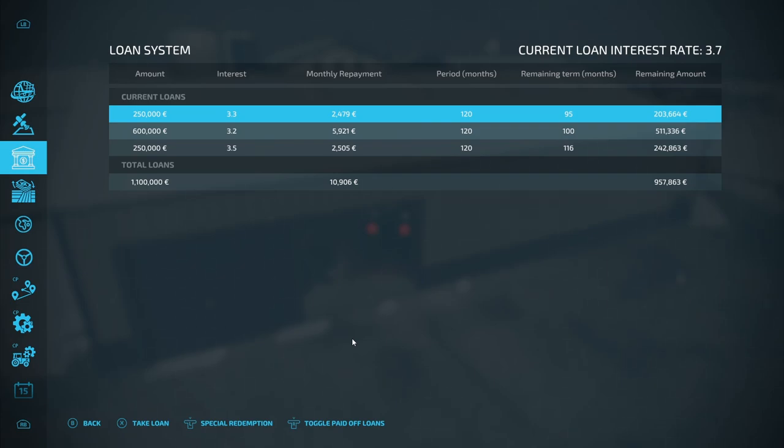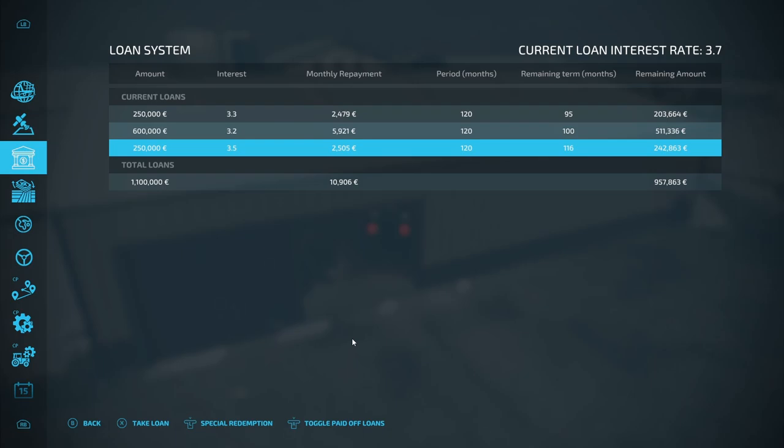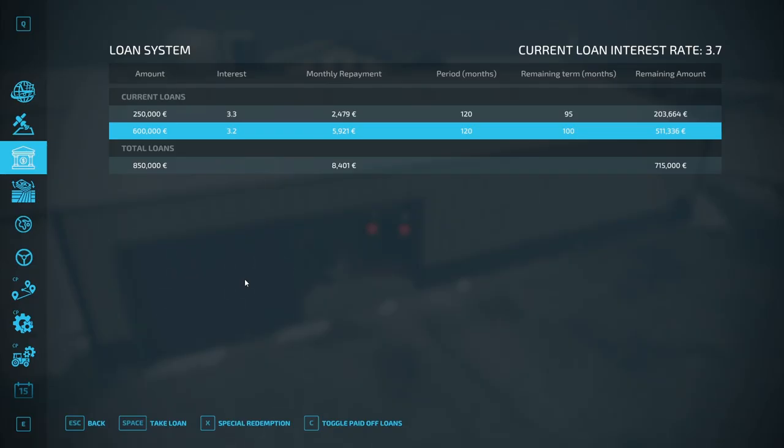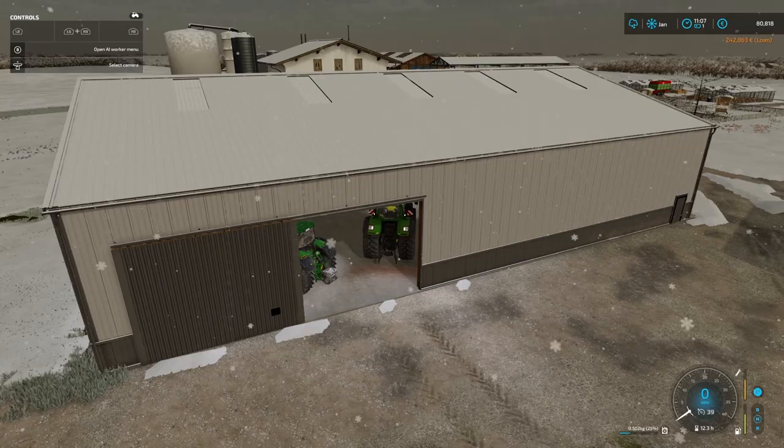Just pop out to the bank. We've got a little bit of money - what can we pay off? We owe 203,000 on the first loan - I think we'll pay that off. That's the start of us becoming non-dependent on the bank. We had 1.1 million in loans and at the moment we still owe 950,000, but I've been daring and paid a slightly bigger amount - make a special payment - and all of a sudden we're down to just over 700,000. Looking good!